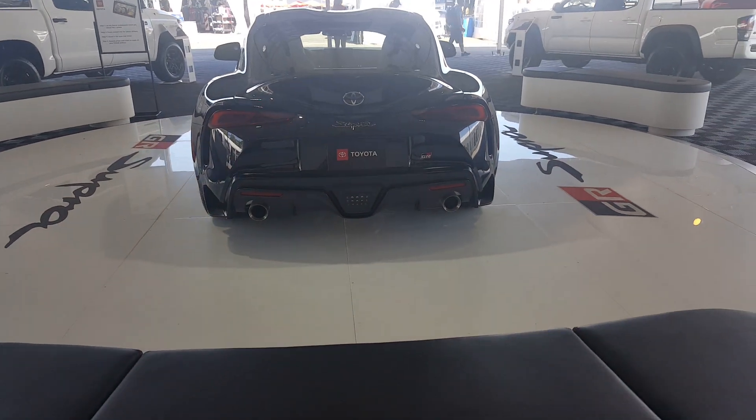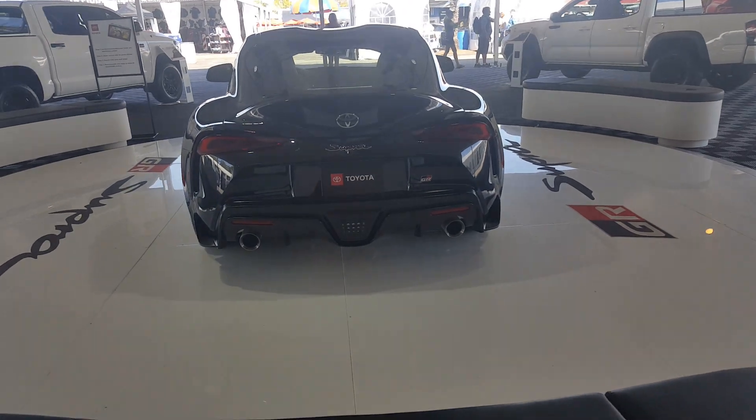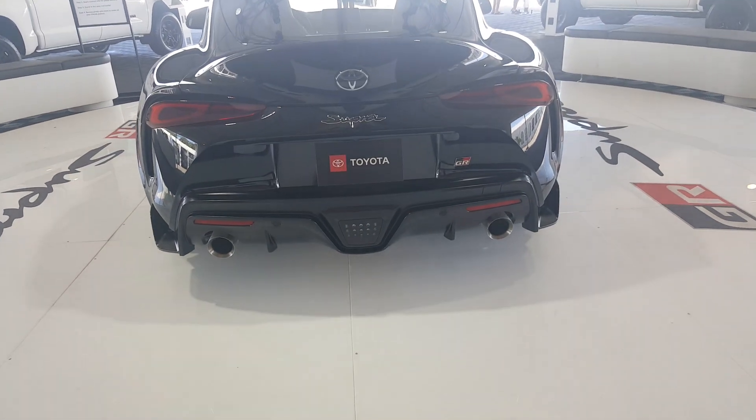Here's the rear-end view of the automobile. It's got the Formula One-style reverse lights, which is pretty cool.